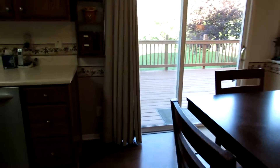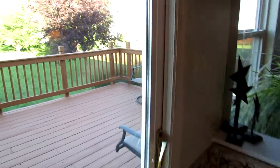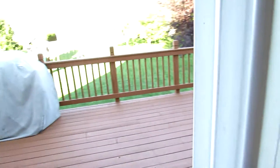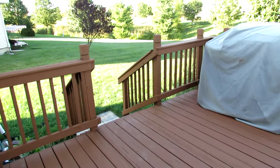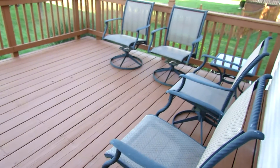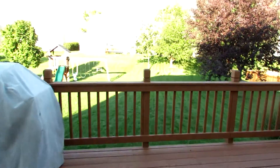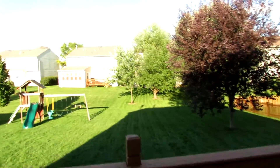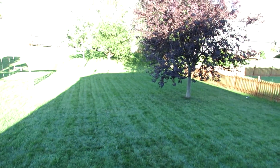Before checking out the upstairs and downstairs, I want to show you the backyard, because to me this is one of the big selling points of this house. Check out the size of this deck — massive deck, with spindles going all the way around. I've sold a lot of homes in this area and in this price range, and this is one of the largest yards I've seen.